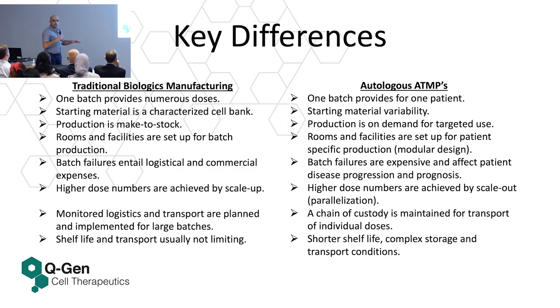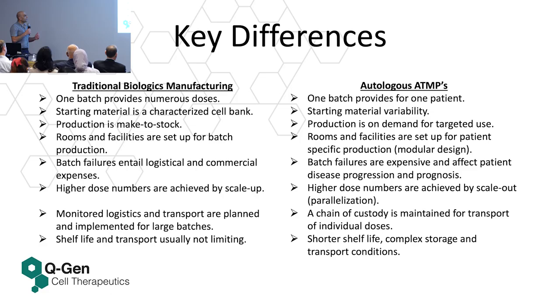Key differences between cell and gene therapy and traditional biopharmaceutical manufacturing: in traditional biologics, one batch provides numerous doses — to treat more people, you simply increase scale. In autologous ATMPs, one batch provides only one patient. In traditional manufacturing, the starting material is a well-characterized cell bank; in cell and gene therapy, starting material is variable — it's the patient's own blood, different from patient to patient. Traditional production is make-to-stock, for example planning 400 kg/year across 10 batches; autologous manufacturing is on-demand for targeted use.